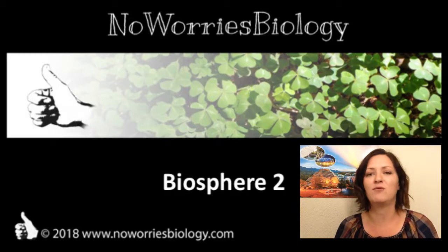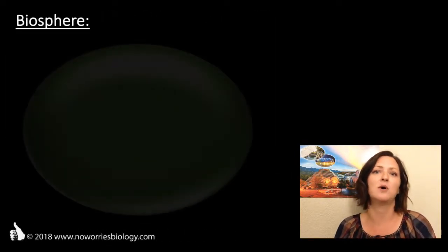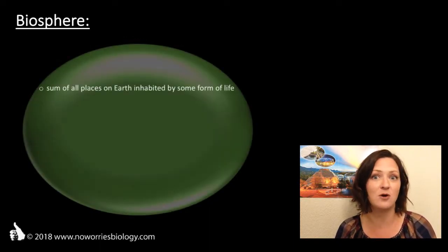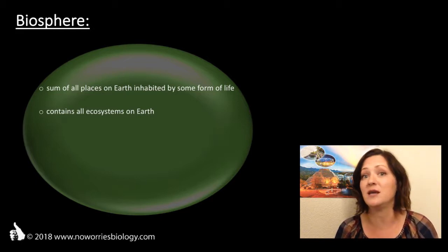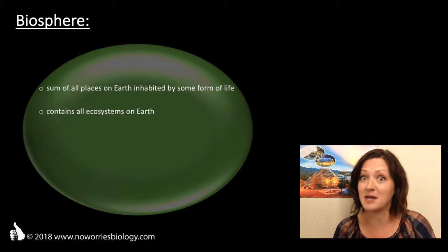Let's start by thinking about the term Biosphere. The Biosphere, sometimes also called Ecosphere, is the sum of all the places on Earth inhabited by some form of life. It reaches from the deep sea, where specialized fish and certainly microorganisms dwell, to about two kilometers into the air, as high as some birds fly.